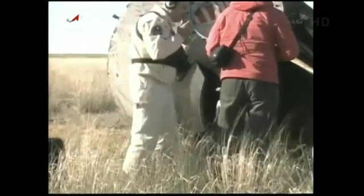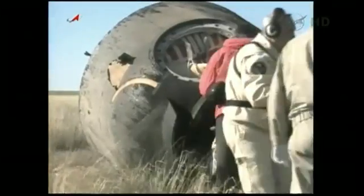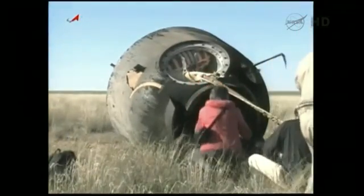You can see the first teams on the ground preparing the Soyuz craft — going over there and beginning their work.